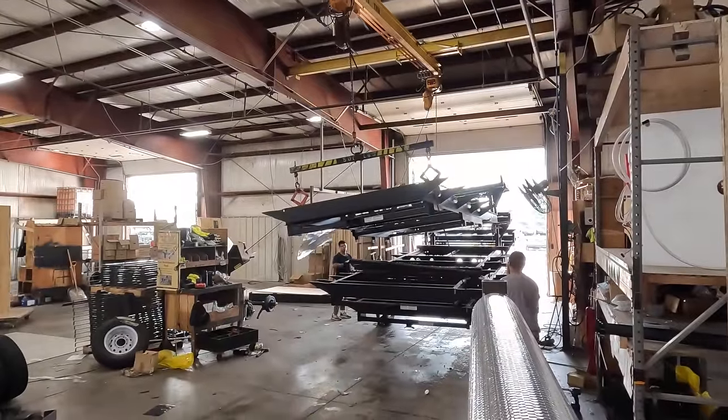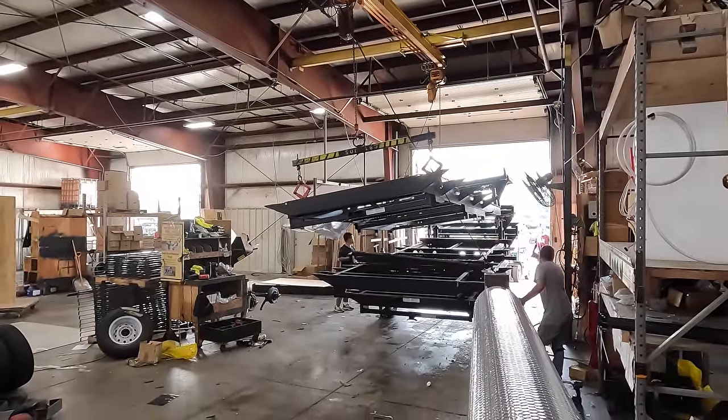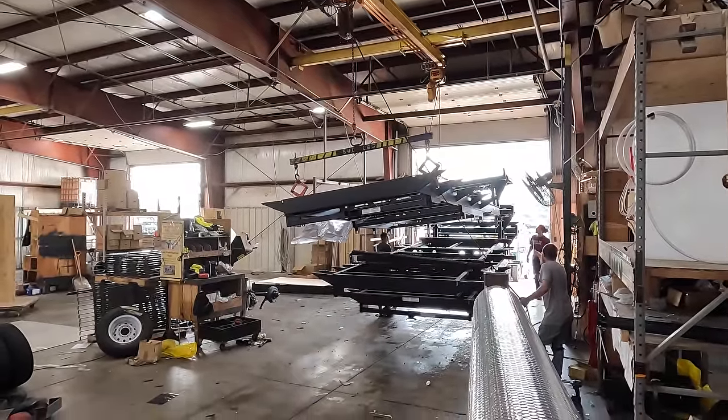It all begins right here at this door, where raw steel frames enter the plant and start their journey to become a fifth wheel camper for your family.